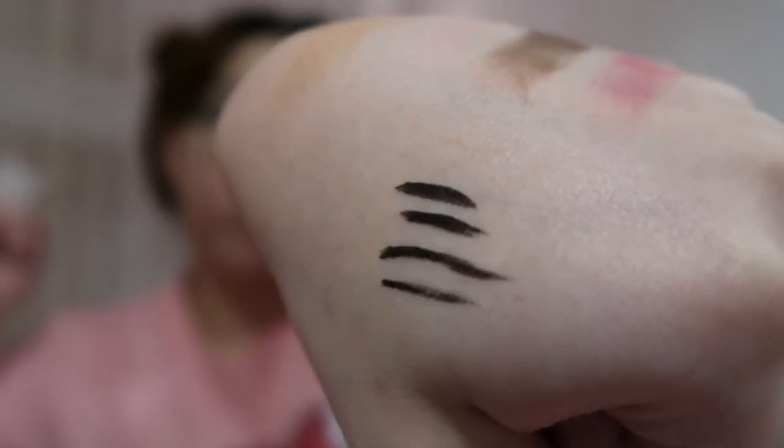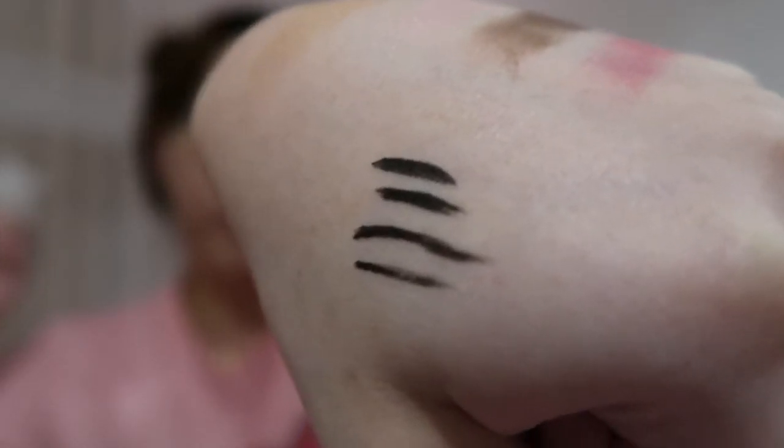Here are a couple of strokes — thin and thick. It seems to be able to do it all. Let's see how it does on my face. Here is the eyeliner on my face.